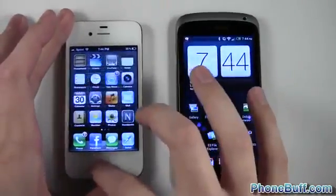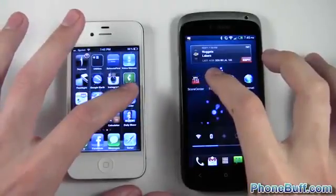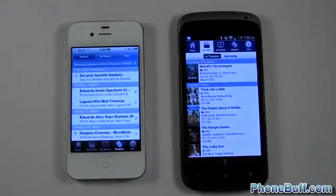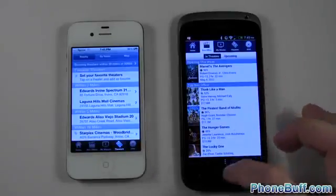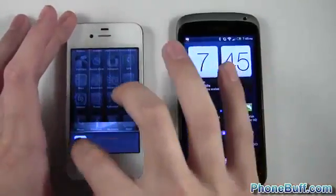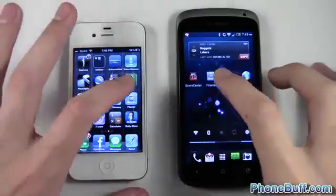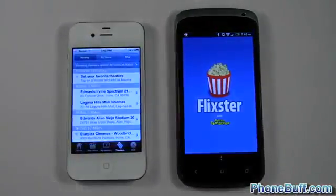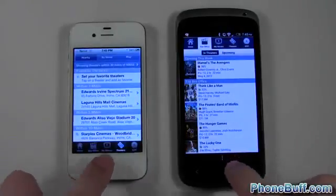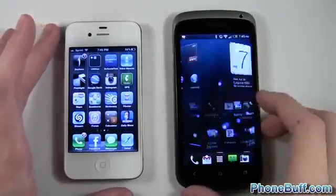I'll close Flixster out on both phones and try again — one, two, three. The iPhone beat out the One S in this test, though not by much. It looked like the first attempt the One S might have won, so I just want to be sure I'm claiming the right winner. We'll call it one-all and open Flixster one final time. The iPhone is definitely the winner of this app speed test.